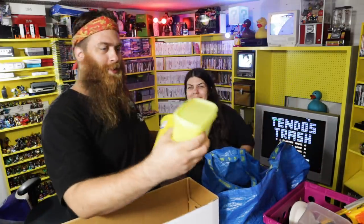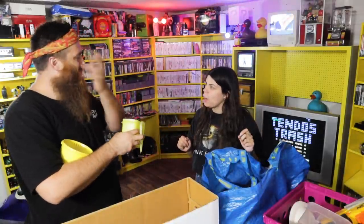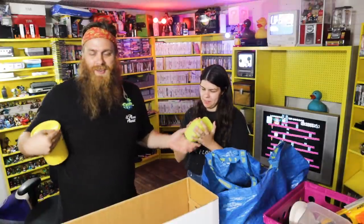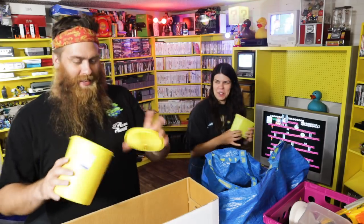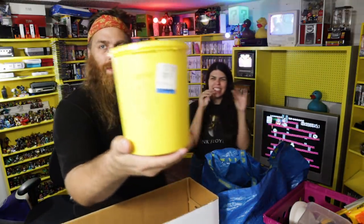Tupperware. That almost looks like cold cream — like a cream tub. But it's sticky. I don't like sticky. This one is too. Mystery substance. That one's got a coffee label on it — very nice. This Tupperware — that was a good find.